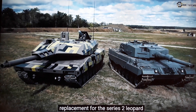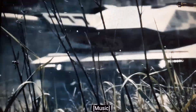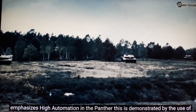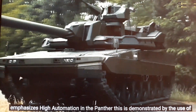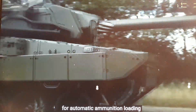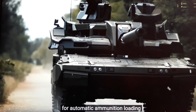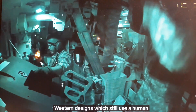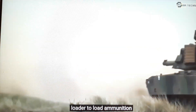Next generation replacement for the Series 2 Leopard Tank. In this new generation of tanks, Rheinmetall emphasizes high automation in the Panther. This is demonstrated by the use of an automated ammunition handling system for automatic ammunition loading. This concept contrasts with conventional western designs which still use a human loader to load ammunition.